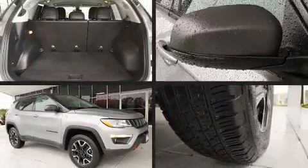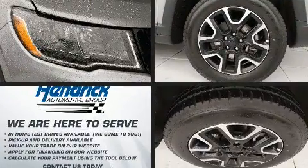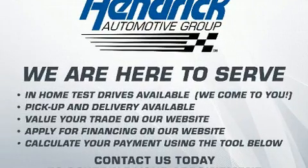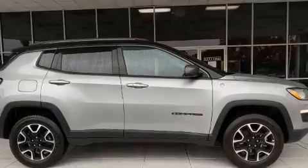You can expect a lot from the 2019 Jeep Compass. It features an automatic transmission, four-wheel drive, and a 2.4-liter four-cylinder engine. This model accommodates five passengers comfortably and provides features such as voice-activated navigation, a trip computer, heated seats, rain-sensing wipers, and a blind spot monitoring system.